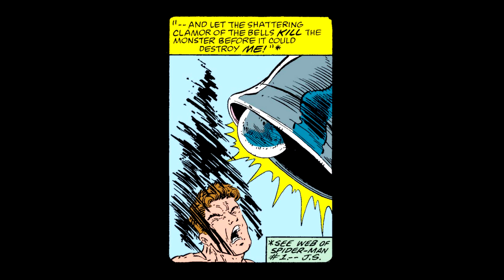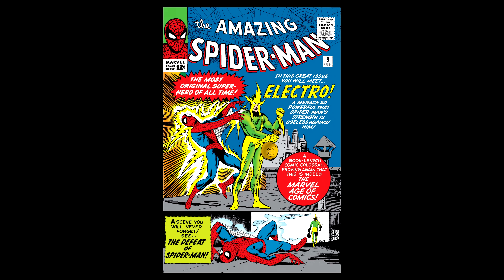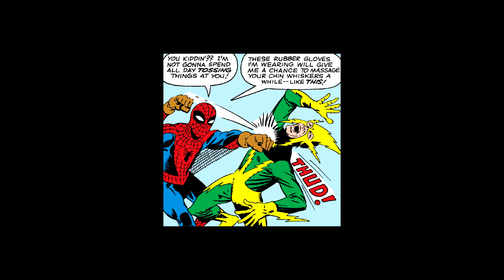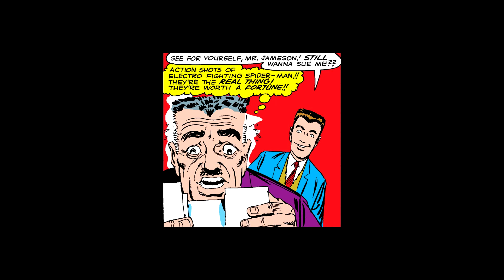Number 6 on my list: Amazing Spider-Man #9, graded by CGC at a 3.5 with light pages. This is the origin and first appearance of Electro. This is on my list because it is the first single-digit Amazing Spider-Man book that I have owned. I'm super excited to have this major key, especially since there are talks about Jamie Foxx reprising his role as Electro for the upcoming movie. Max Dillon is one of the members of the Sinister Six and an overall badass in the lineup of Spidey's foes. Stan Lee is the writer, of course, and Steve Ditko on the cover and art. And even though it certainly isn't one of my favorite Ditko covers, it's an absolute must-have for any Spider-Man collection.